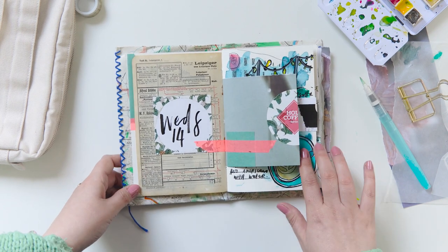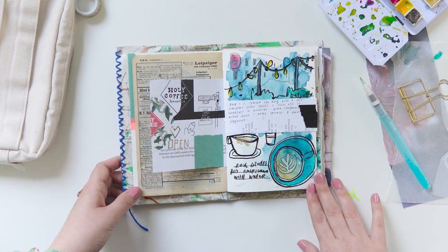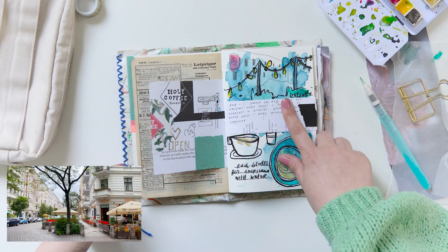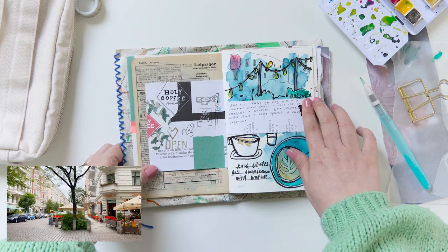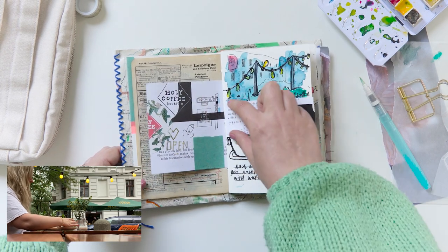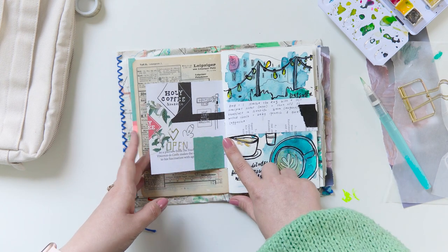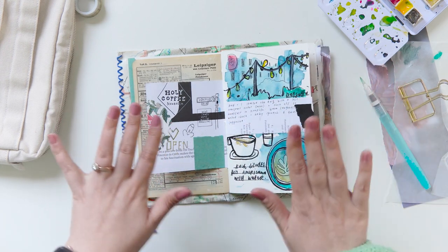Wednesday starting nice and early. Rach met some friends there and so I went to a coffee shop. First we had coffee together and then separated. I went to this Russian cafe called Dutcher — I obviously cannot speak Russian. I ended up not liking this page at all — that's why it ended up being so freaking busy. I just stuck this over and ignored half of it and then it cleaned it up a little bit.